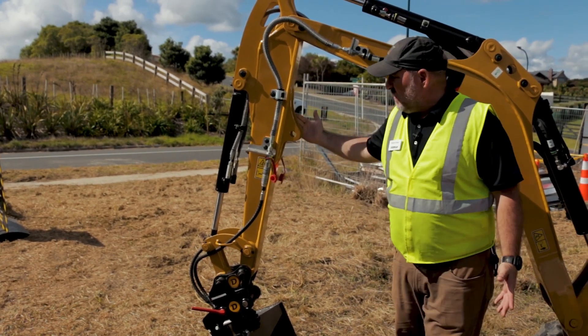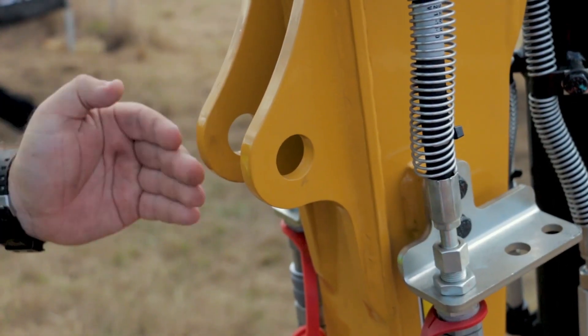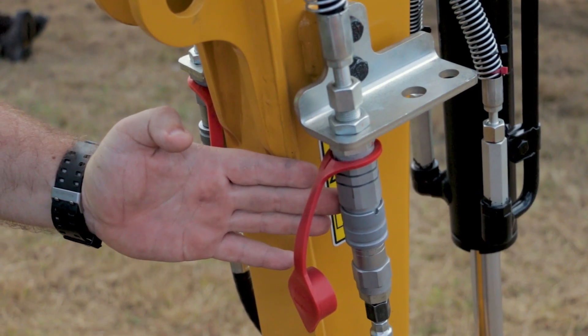Another feature on this machine is that it comes standard with a thumb bracket that allows you to fit a thumb, making the machine work like your hand — picking rocks, placing material for landscaping, and things like that.